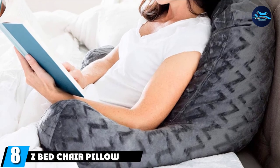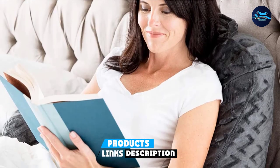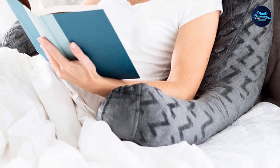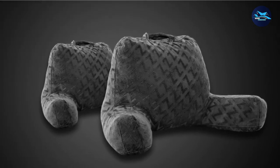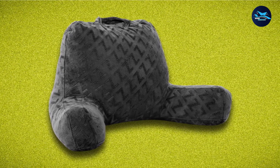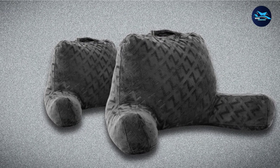The number 8 position is held by the Z Bed Chair Pillow. This bed chair is filled with memory foam, which not only helps you keep your position but also allows you to move around without losing it — if you get up in between reading, working, or resting, you can come back to fit into the same position. You can also clean it with a damp cloth and a little detergent. It comes in gray, which looks fantastic and fits in with all types of decors. This pillow can be used by adults, the elderly, and children alike for watching movies or gaming.